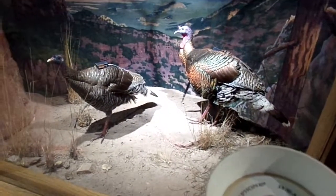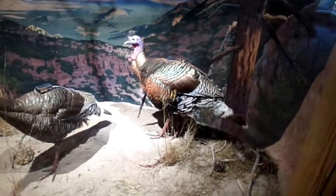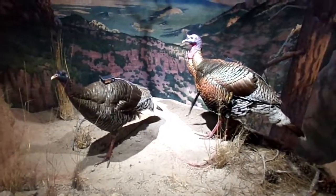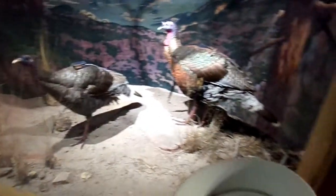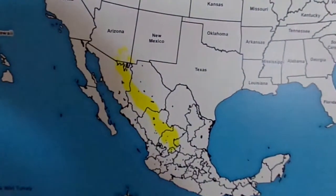They make a cool little sound. There's a lot of beetle green and orange in the plumage. That's pretty neat, and here is their range.